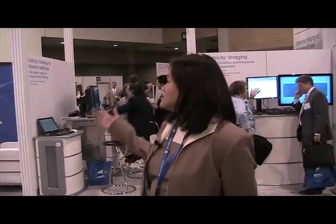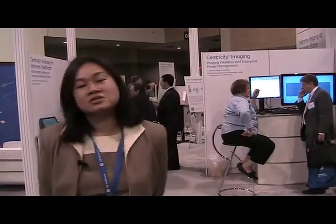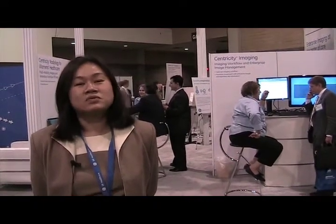At GE Imaging Solutions this is what we've been doing for years, and at CIM 2009 we're showcasing several of our products that really show that commitment. We're showing our Centricity PACs, Centricity PACs IW — two of our very popular PAC solutions. We're also showing our wrist workflow solution as well as our cardiology IT solution.